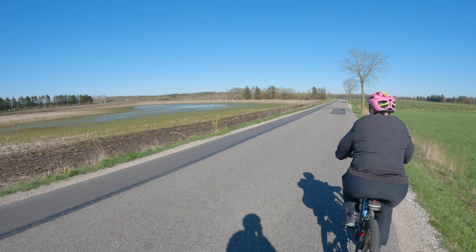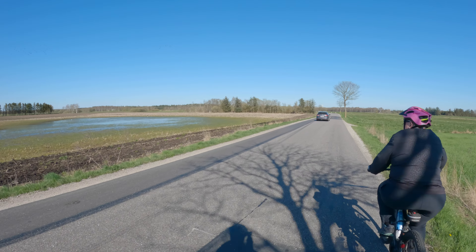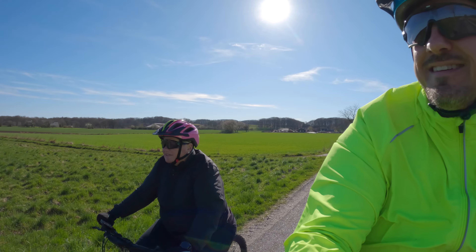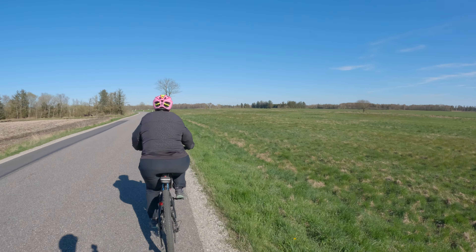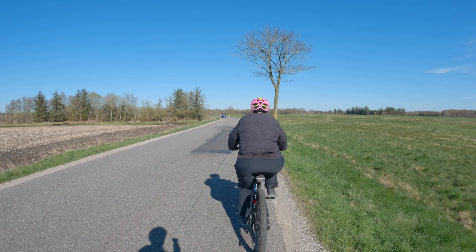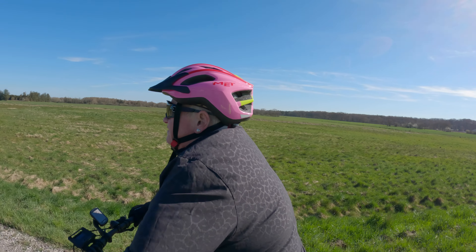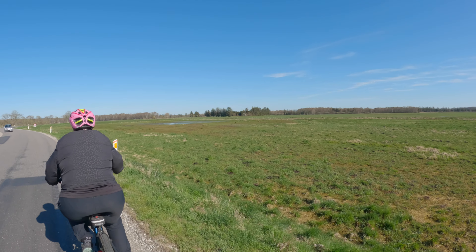Der var en sø — måske lidt uautoriseret sø, men sø er det. Det var mærkeligt, der ligger så meget vand. Det var også det, vi snakkede om en anden dag — at det faktisk ikke har regnet så meget. Det er jo et stykke tid siden, det har regnet. Men der er stadigvæk en del vand rundt omkring. Der er også mange biler i dag — jeg plejer nærmest ikke at se nogen biler herude. Men i dag er der. Det er nok de udfarende.